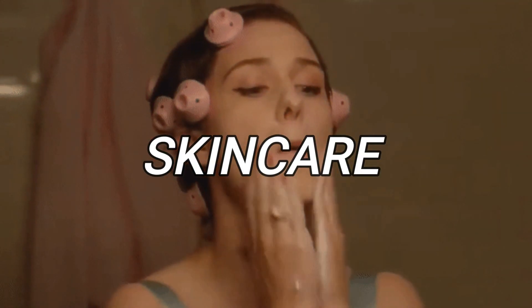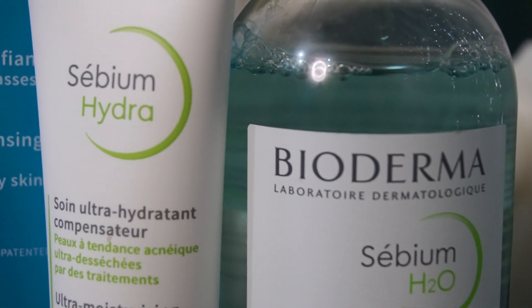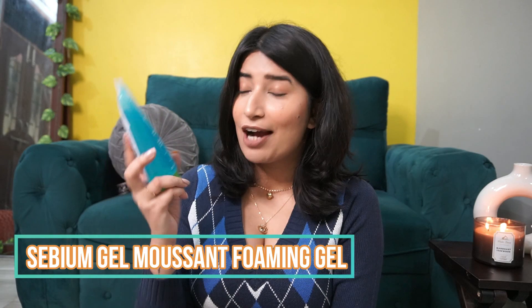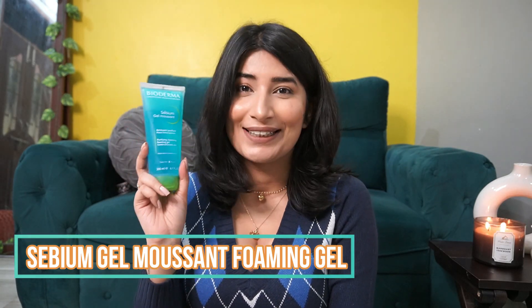So let's start with skincare first. Last month, Bioderma contacted us and they asked for my skin type, which is currently like a combination acne-prone skin. And they sent across some amazing products from their range which is specifically for acne-prone and combination to oily skin types. I was very excited to try them out. Bioderma is a French brand and all the products are produced in France itself. Now one of their best sellers is their Sebium Gel Moussant. And after using it, I know why it's so much hype.